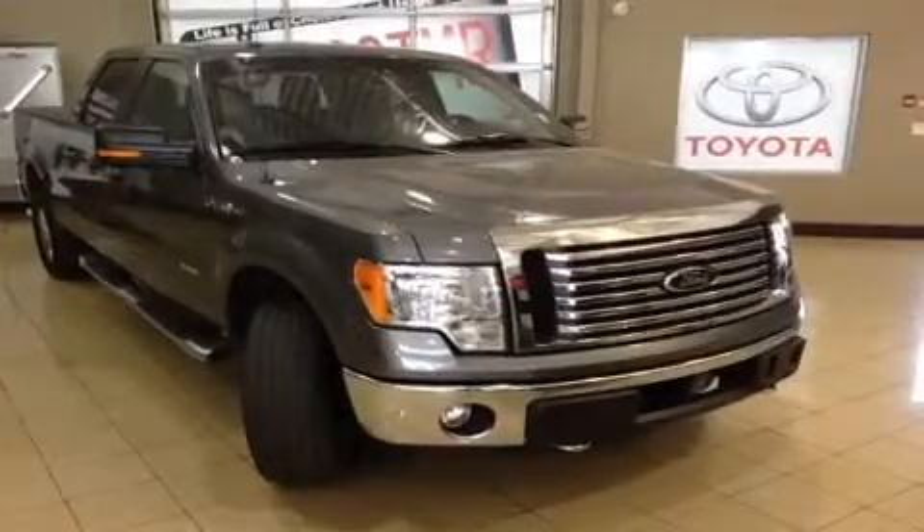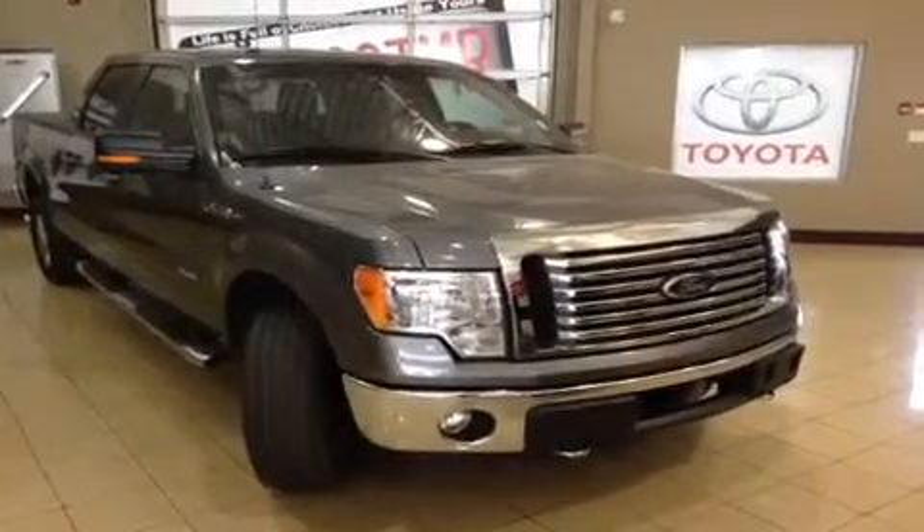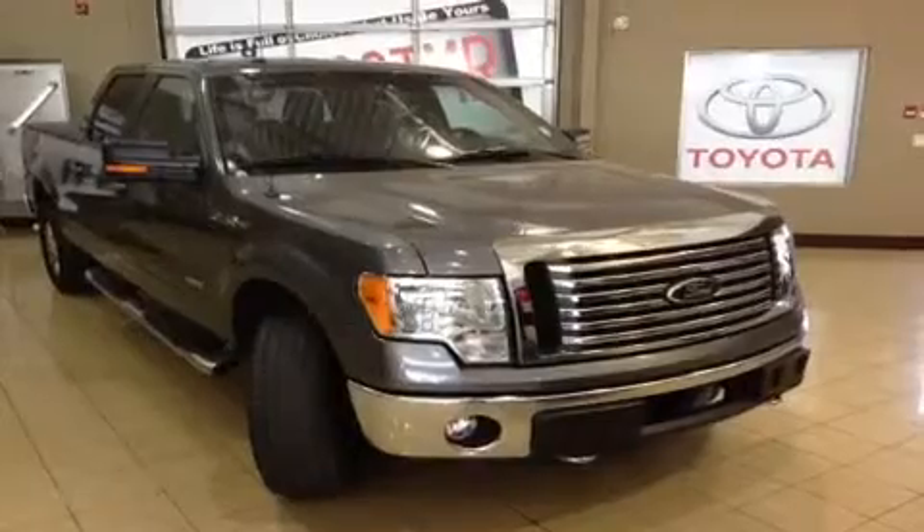Hi everyone, welcome to Sherwood Park Toyota Scion. My name is Chris and today I'm going to show you this 2012 Ford F-150 — a pre-owned truck that we have here at Sherwood Park Toyota Scion.